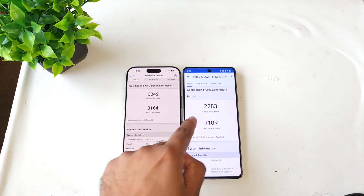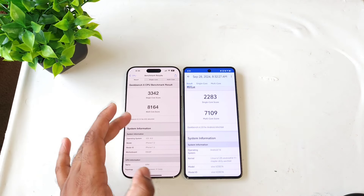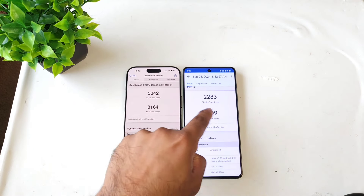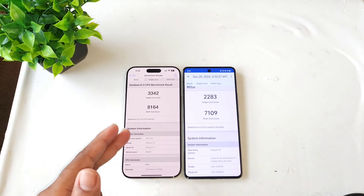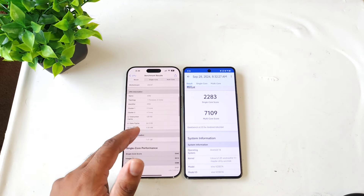You can see the single core and multi-core differences between both of the devices. Definitely the A18 Pro is slightly more powerful — you can see the benchmark scores when you compare the Snapdragon 8 Gen 3 single core versus multi-core differences. This is a quick comparison between the iCOOT 12's Snapdragon 8 Gen 3 processor versus the A18 Pro Bionic chipset from the iPhone 16 Pro Max.